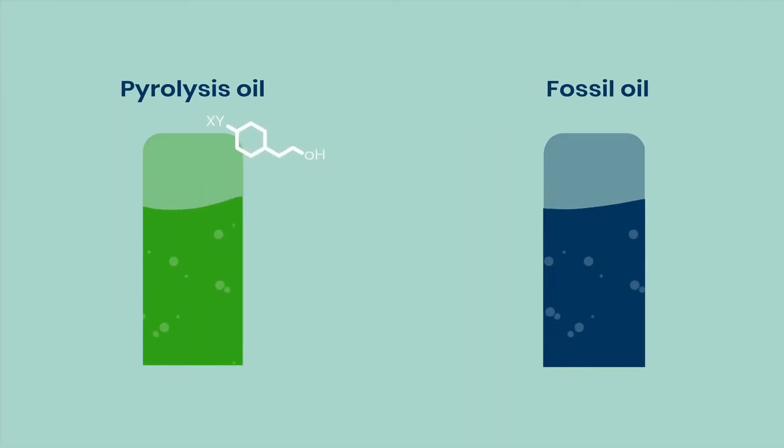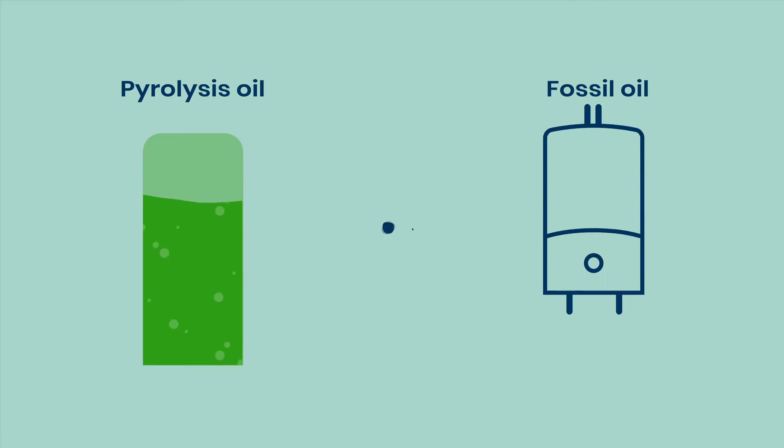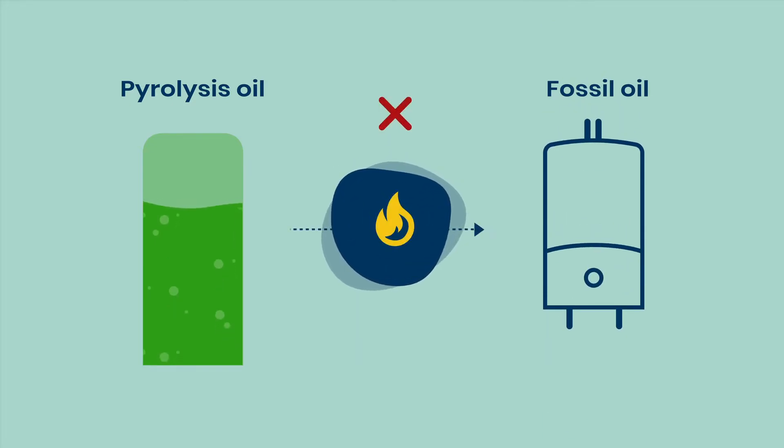Well, the properties of pyrolysis oil are different from those of heating oil. As a result, regular heating boilers cannot handle the pyrolysis oil yet.